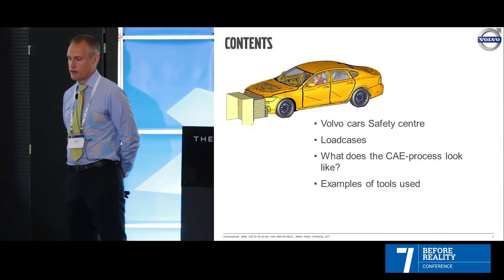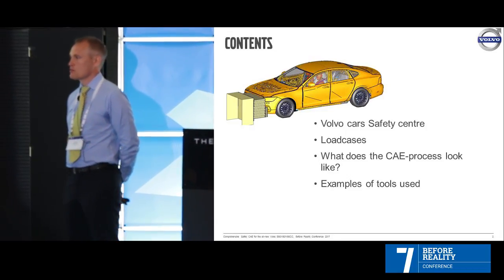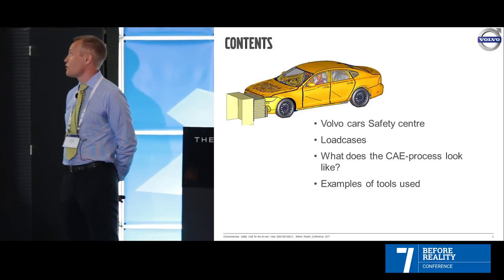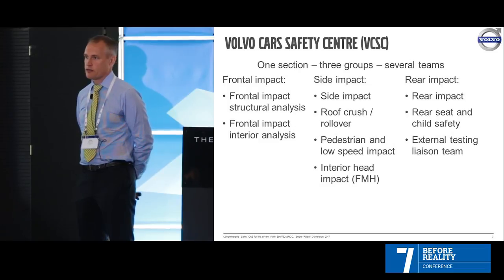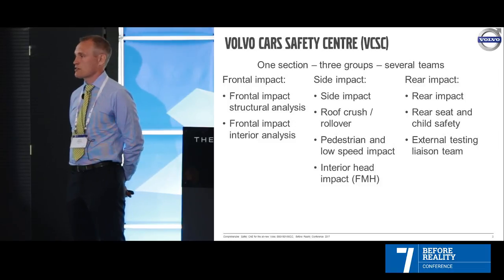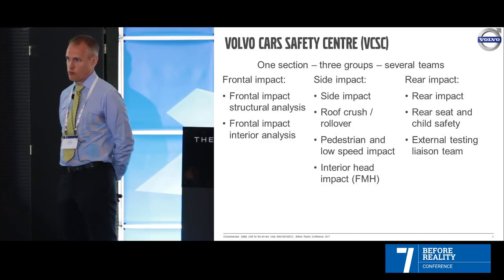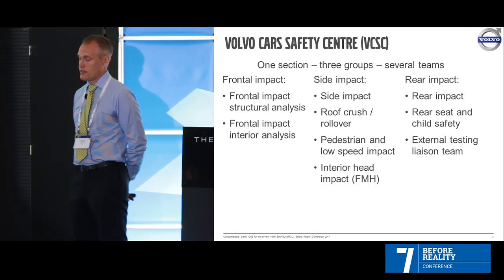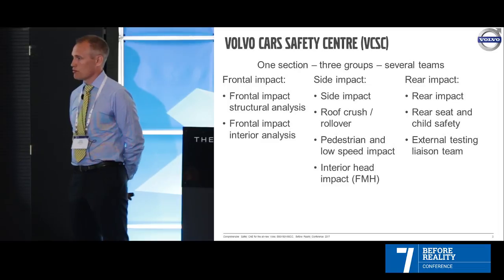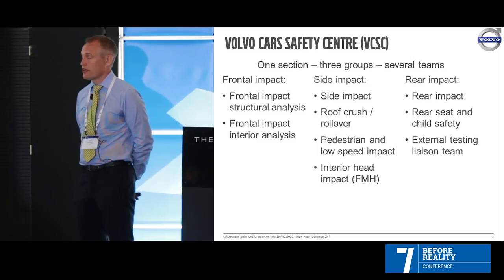As I mentioned, I work here at the VCSC. We are one section with three groups and several teams. We have the front impact team — they do the structural analysis and the interior analysis. Here you don't only have the simulation engineers, you also have the test engineers. We work very close together. Side impact has almost the same structure. They also have the roof crash or rollover crash, pedestrian safety, low speed impact, and the FMH — interior head impact — which stands for free motion head form.